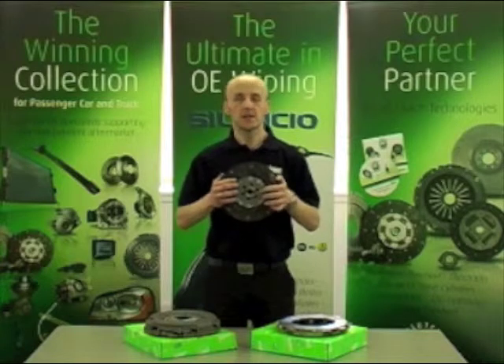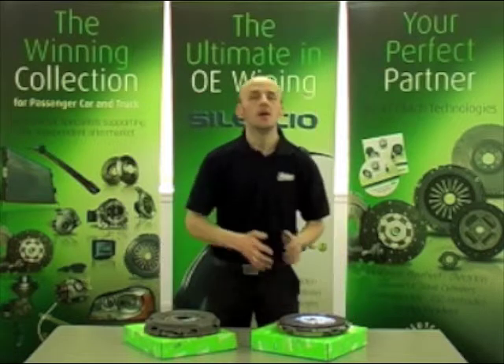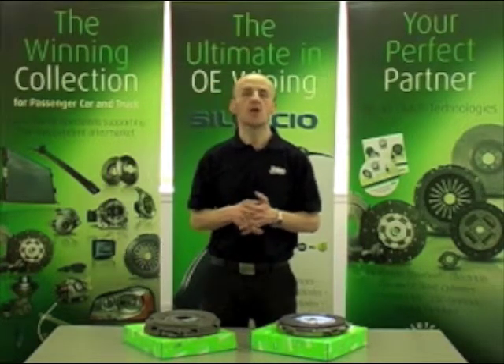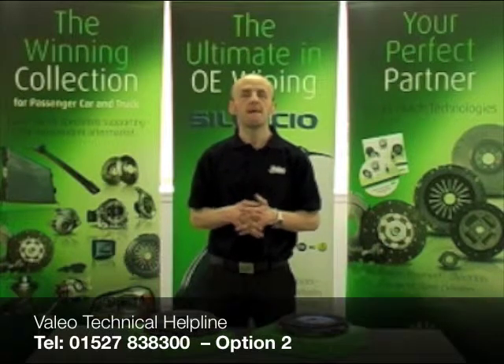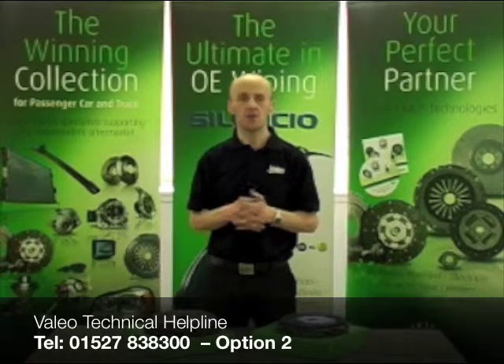So next time you're replacing a self-adjusting clutch, it's worth considering a high efficiency type. If you have any queries on clutches, please contact us on our technical helpline. That concludes our presentation on high efficiency clutches. Thank you for watching.